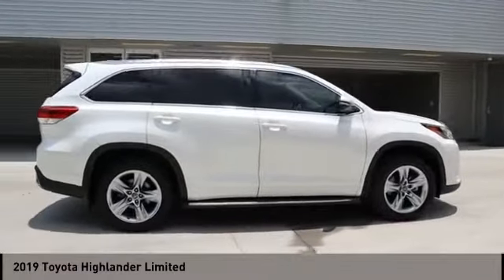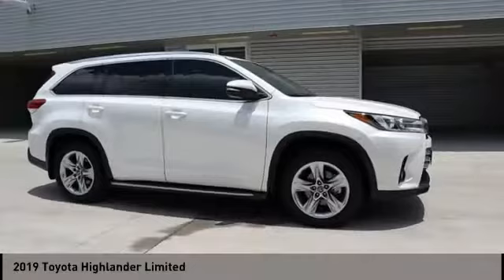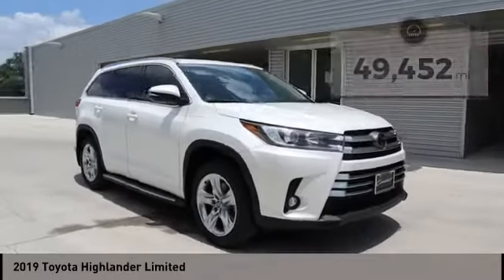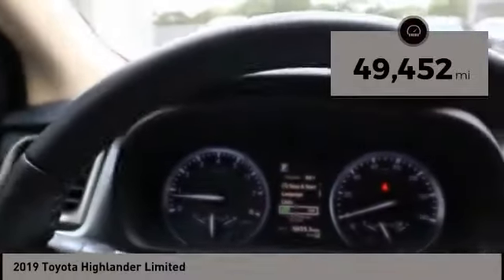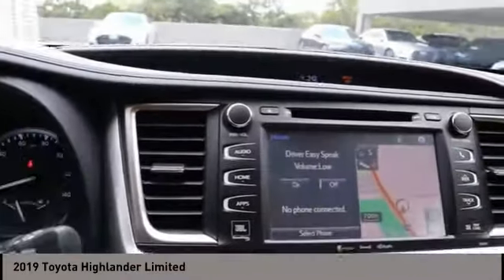A 2010 top safety pick, the Highlander is where substance meets style. This vehicle has less than 50,000 miles. Drive away with a great deal on this vehicle — call or stop in today.